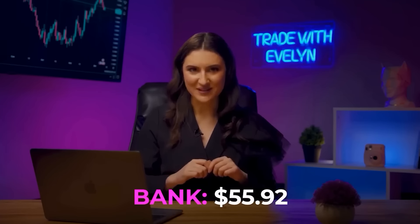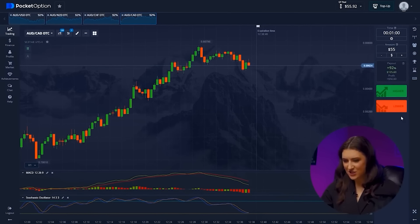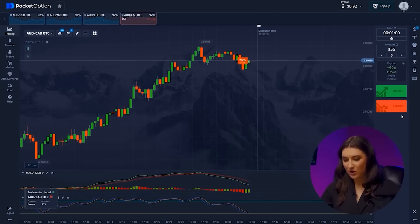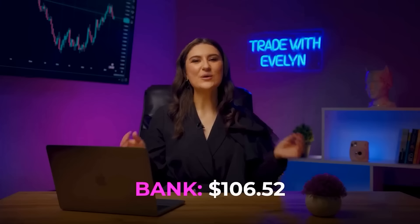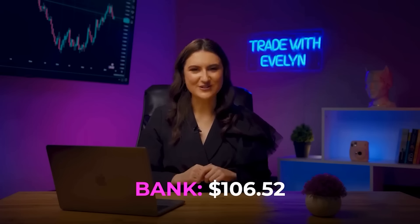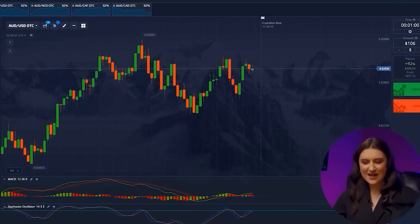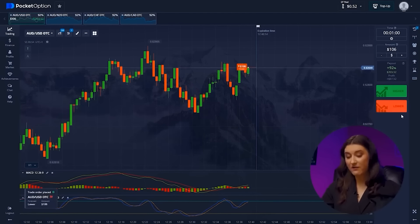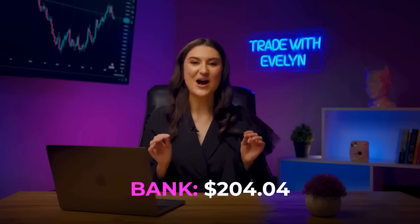The most important thing is not to lose focus and to continue analyzing the market calmly. Aussie and Canadian Dollar — after a slight consolidation at a resistance level, the trend is starting to reverse, so we press lower. Our balance has grown to $106. Australian and US Dollar — we have some sideways movement here and we understand that the candles should mirror the previous period, so we are investing lower. And we were right! We already have $204.